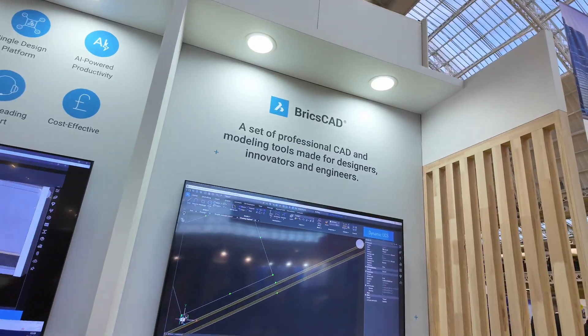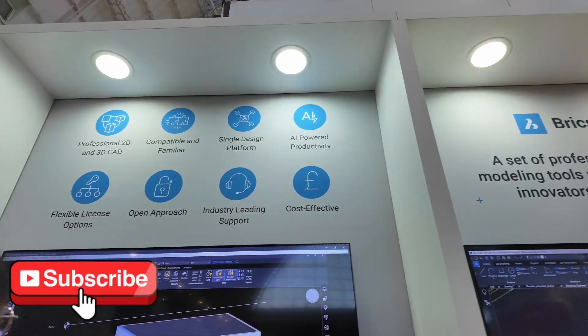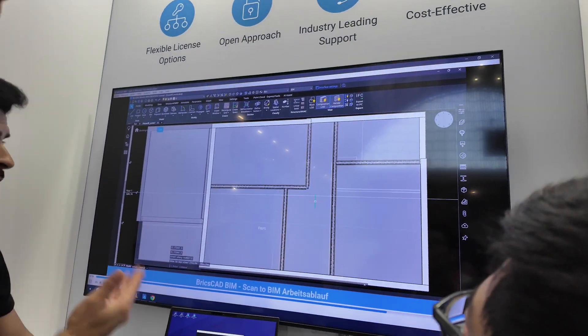BricsCAD is a CAD software — an all-in-one platform with interoperability for DWG and IFC: you can import it, export it, and edit it. You can also import Revit and export it, which is a big benefit. It's an all-in-one platform, very user-friendly, and easy to use. You can customize it however you want if you're transitioning from another CAD platform.